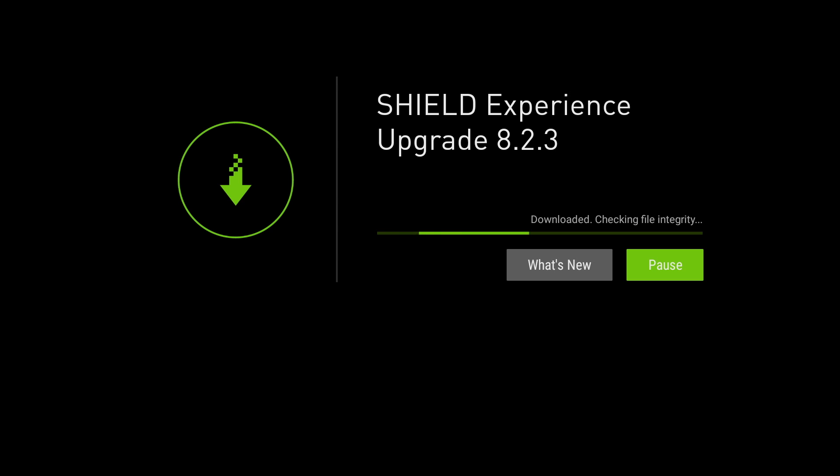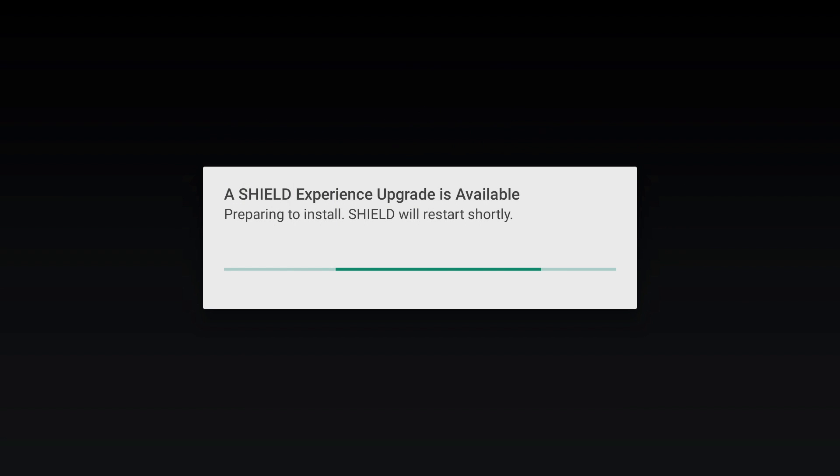It has now downloaded the file and it's just checking the integrity of the file. It'll then ask you to restart to install the upgrade. Clicking on restart — no issues so far, all straightforward.